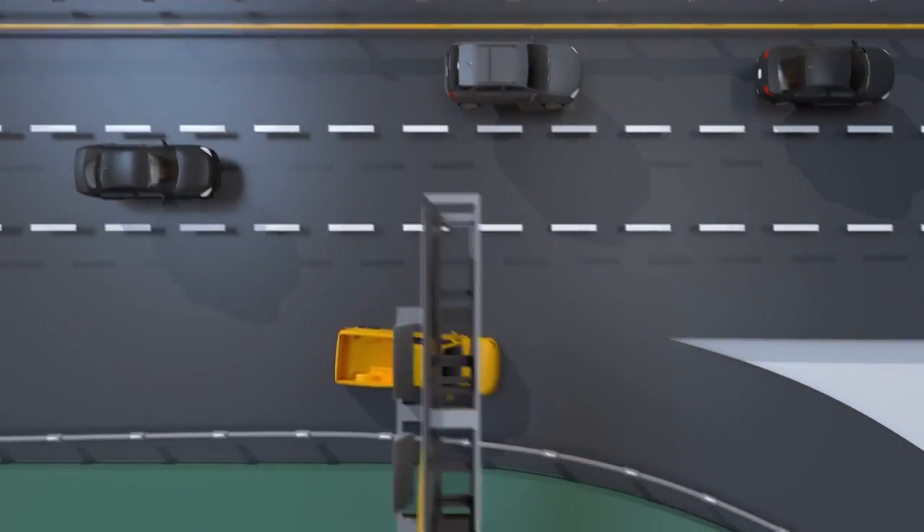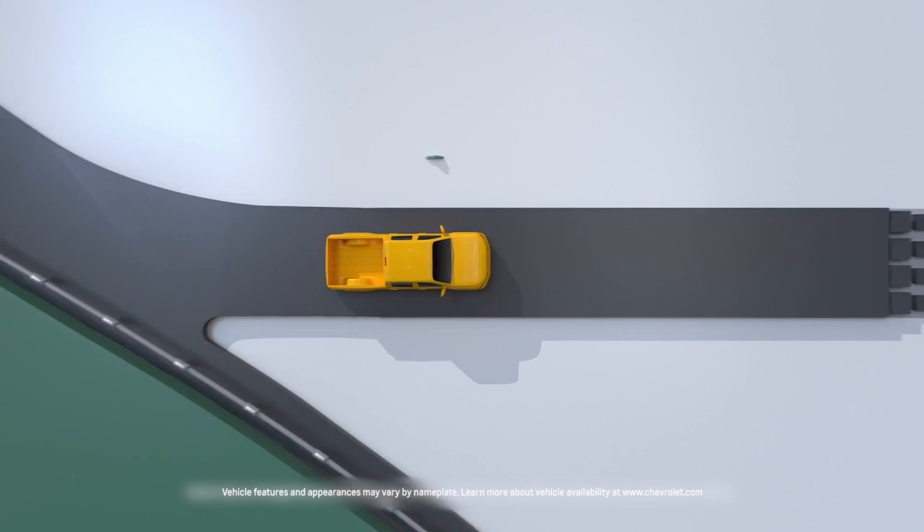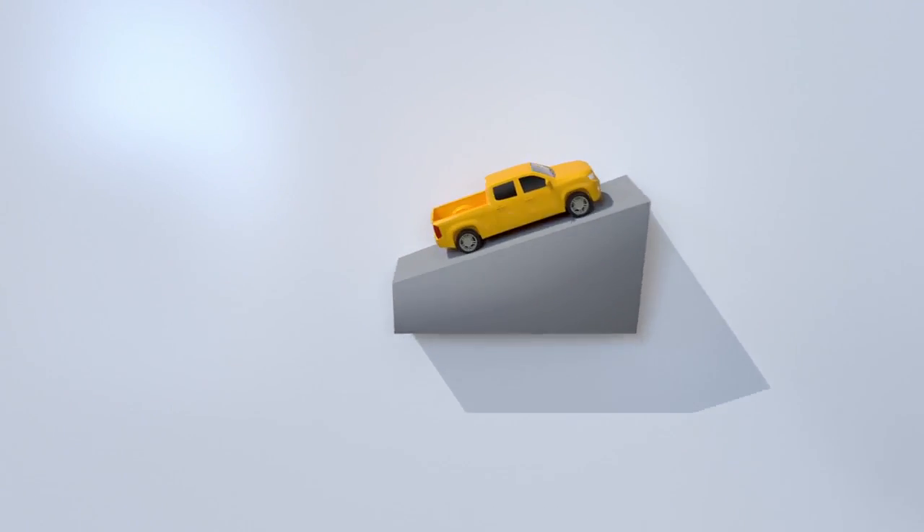There's a lot of road out there just waiting to take you somewhere new, but there's even more to find when you use available 4x4 or four-wheel drive and leave this smooth pavement behind.